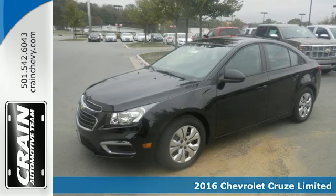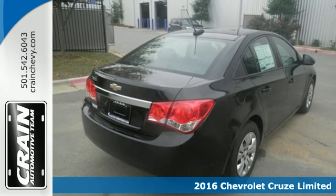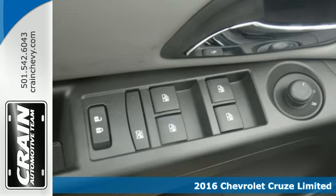Here's a 2016 Chevrolet Cruze Limited. Make them all jealous, because a little healthy competition never hurt anyone.